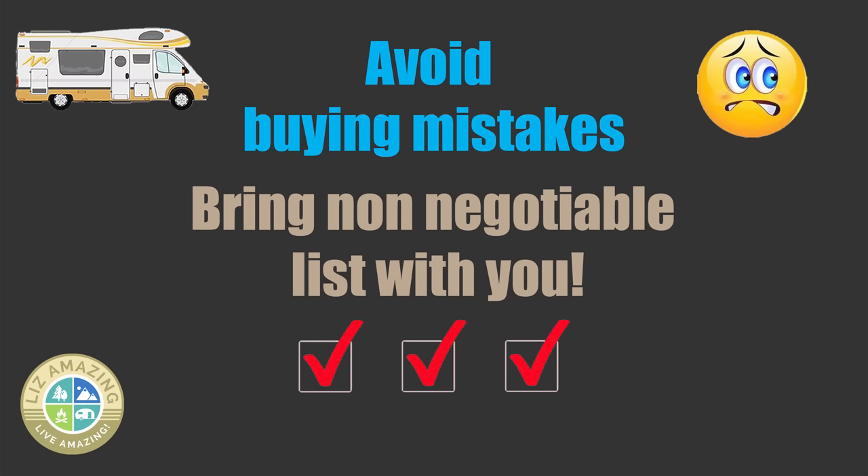About that non-negotiable list — as you work on it, make sure your spouse and other family members are in agreement. This is the list and you all agree: we won't buy an RV if it doesn't check all the boxes. The most important thing when you go RV shopping is to bring that non-negotiable list with you and take it out before you sign on the dotted line.